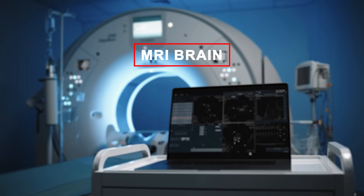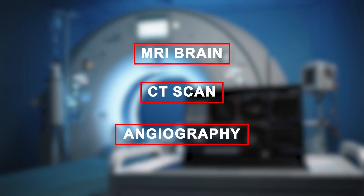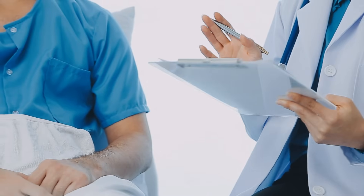The next step is the pre-treatment evaluation. Before the procedure, you may be advised to undergo certain investigations and imaging tests such as MRI brain, a CT scan, or angiography, depending on the type of disease. These scans help doctors plan your treatment with high precision.